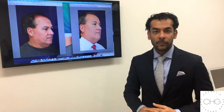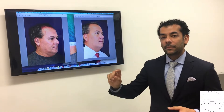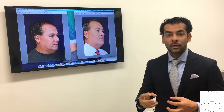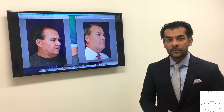This is what Ultherapy does — it heats up the collagen in two different layers of the skin, which breaks down collagen and causes new collagen formation. Most patients see very nice results by about five to six months after treatment.